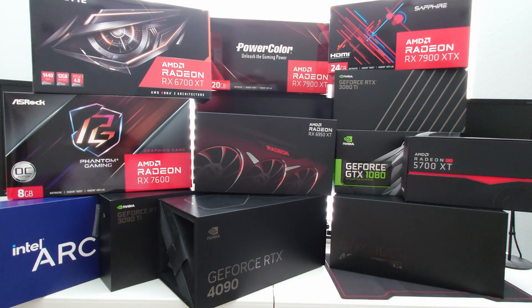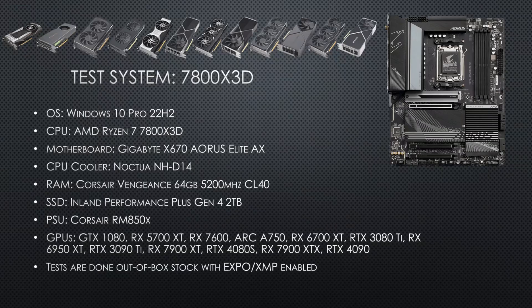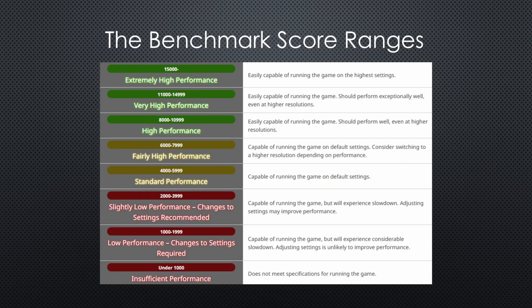If you're thinking of upgrading, there are a lot of different options right now. Tests are done out-of-box stock settings in terms of GPU — no overclocking, no undervolting, none of that stuff. Same goes for the CPU. The score ranges are according to Square Enix, from their official website for the benchmark.